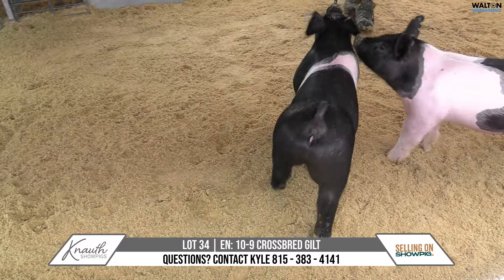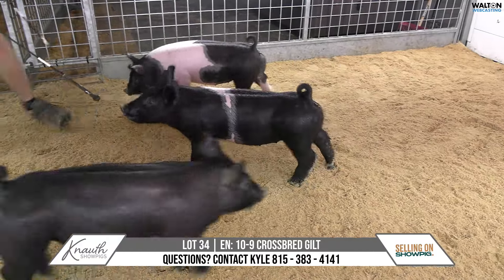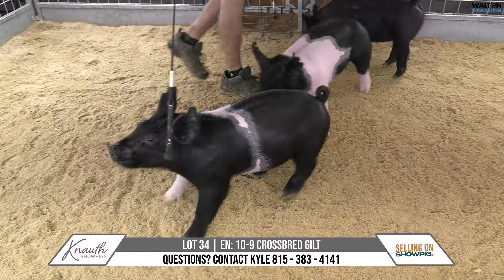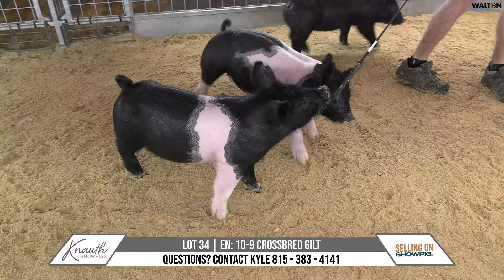As a whole, we've gotten along winning some shows and making some boars, and he's made as unique animals as anywhere in the country. Our build and balance is better than the average out of him, and I think this gilt's no exception to that.